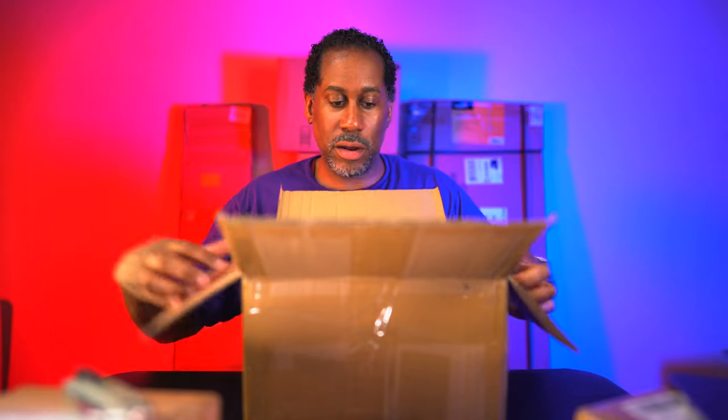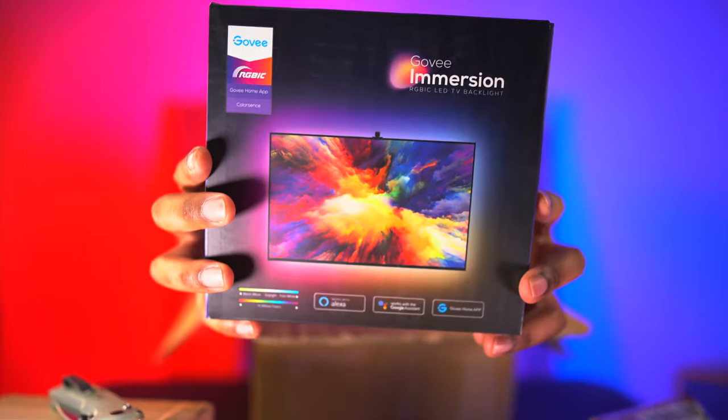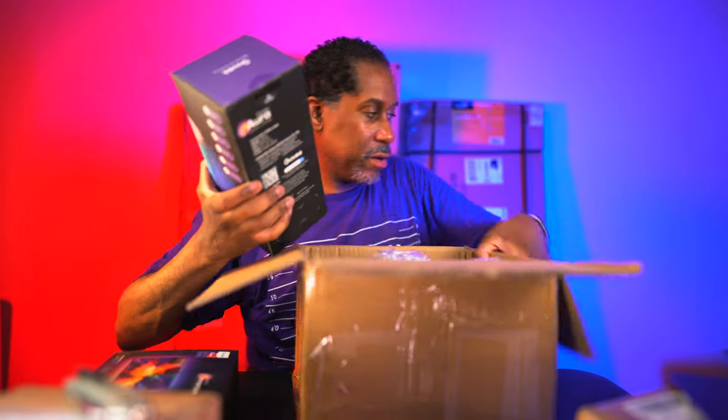Let me open this new box. It looks like we're going to have the Govee R RGB IC - and these are RGB LED TV backlights. Also in here is the Govee Aura table lamp. That one works with Alexa, Google Assistant, and the Govee Home app. It says smart control, light show feature, dimmable, sleep aid, wake-up, music sync, and finger sketch.